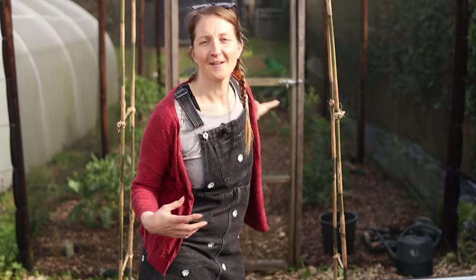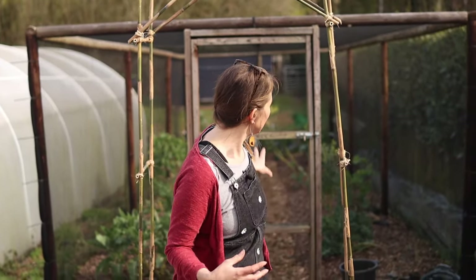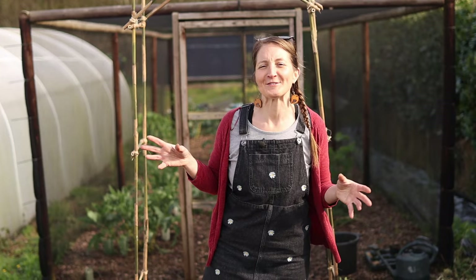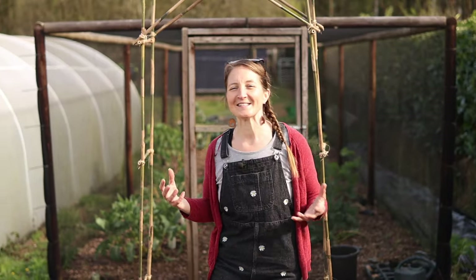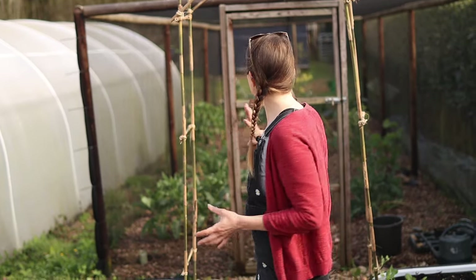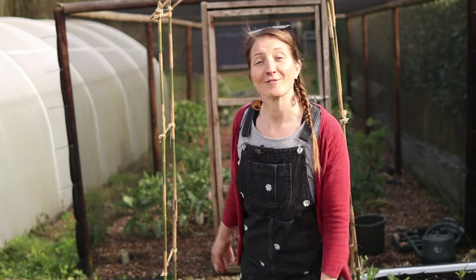In our net house — you may have seen on our last video I talked quite a lot about it — we grow our brassicas in there. It gives us protection from the cabbage white butterflies, which are everywhere come June and July. It means we can grow really good kale and any other brassicas we like. Purple sprouting broccoli is what we're harvesting at the moment, and over the season the net house will get absolutely packed out with greens that will see us right through the winter.